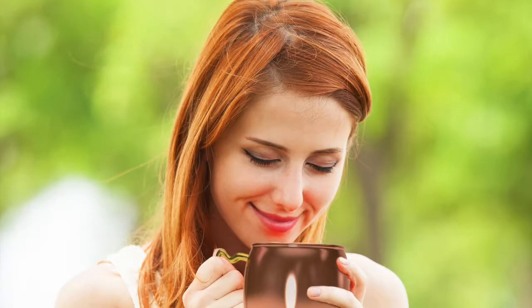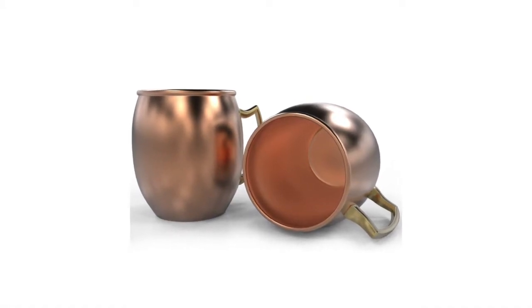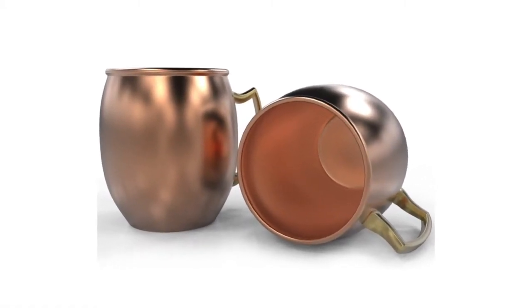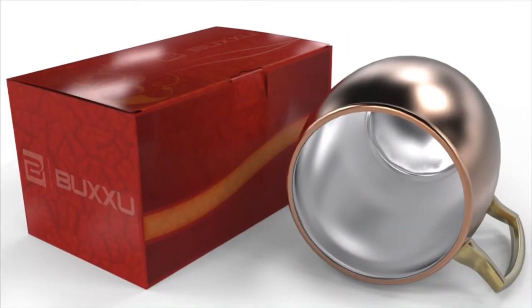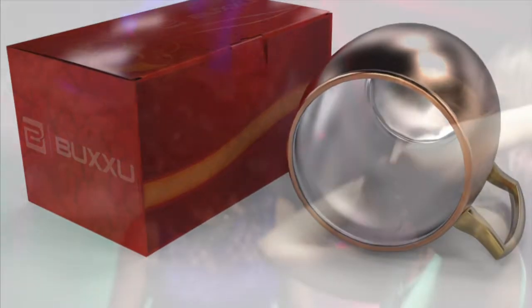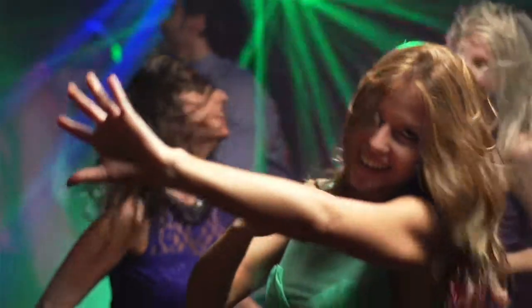Thoughtful artisan craftsmanship gives these mugs the perfect rustic ambiance for your party set. Bouchou Luxury Mugs are solid copper with a brass handle for a more comfortable grip and contrasting appearance. They come with or without nickel lining — the choice is yours. Each mug has a food-safe coating to help maintain their beautiful appearance and reduce tarnishing.